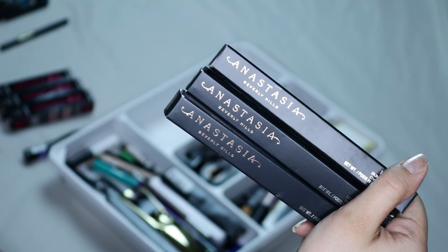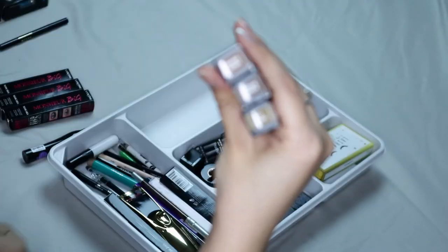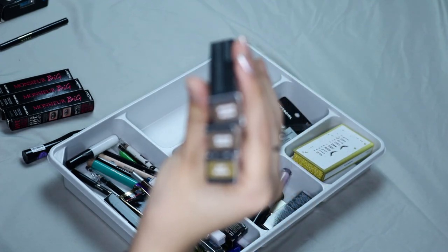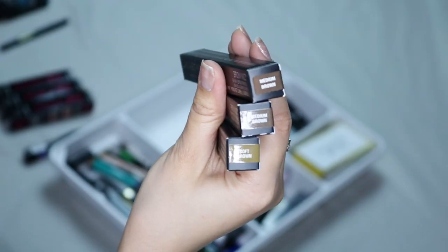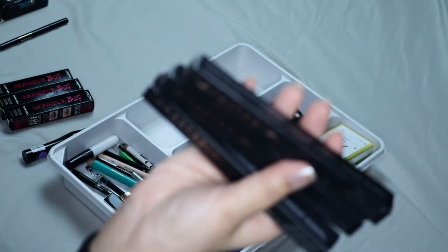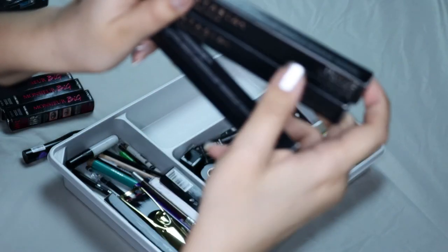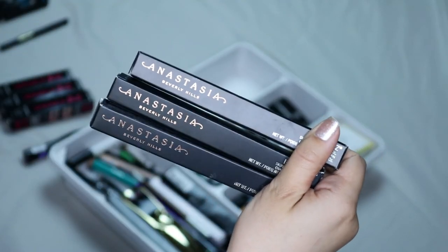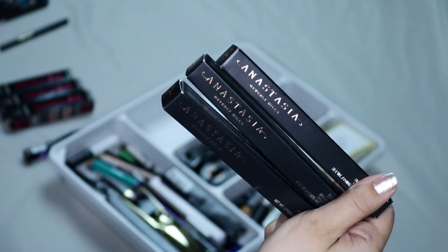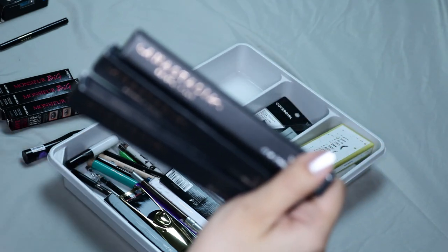Up next I have three Anastasia Beverly Hills Brow Wiz brow pencils. I have them in two colors: medium brown and soft brown. I think soft brown is not actually my shade, but I accidentally got it. I picked them up on sale when they were half off at Ulta, so I'm not gonna get rid of these because I would not pay full price for them, but at half off I totally will rebuy them.